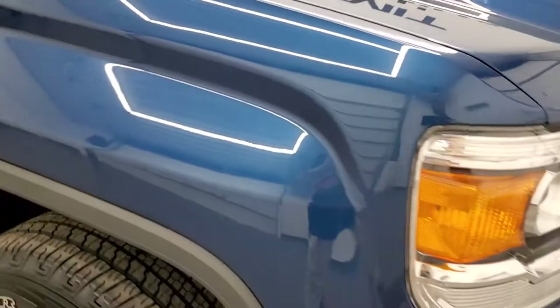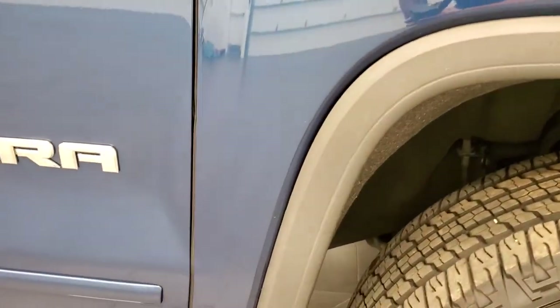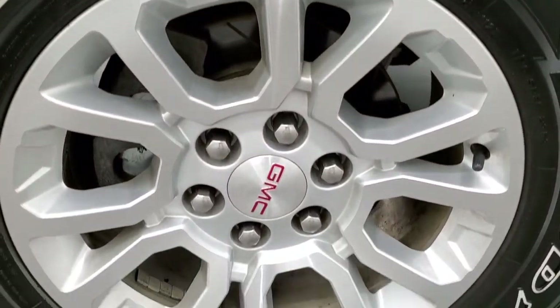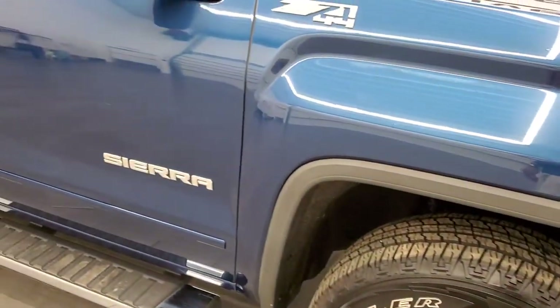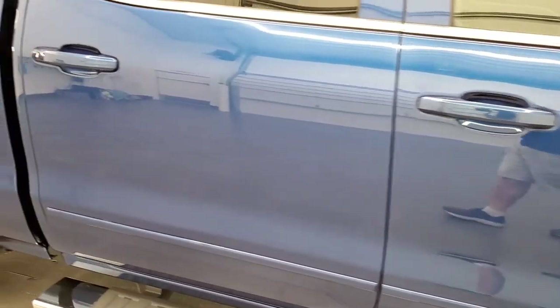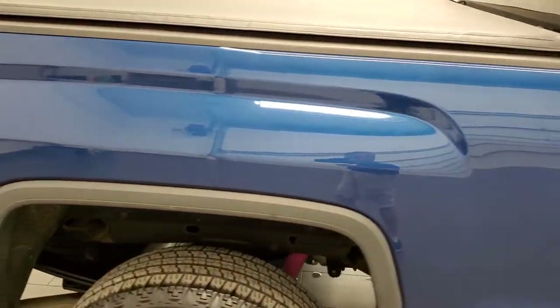Passenger side front fender looks really good. The passenger side rim has no major scuffs or scrapes. As you go down this side of the vehicle, take note of how clean the body is and how reflective and mirror-like that paint is.